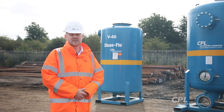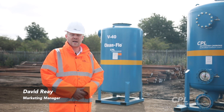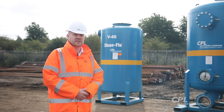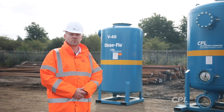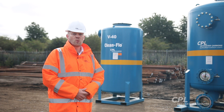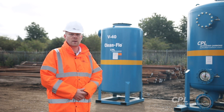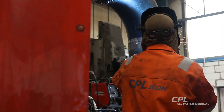Hello and welcome to CPL Activated Carbons. We've been at the forefront of the UK supply of gas phase and liquid phase activated carbons for over 30 years. We make the customer journey as smooth and simple as possible, so in addition to the supply of activated carbons we also have a wide range of Clean Flow mobile activated carbon filters, mostly produced in-house by our subsidiary CPL Icon.